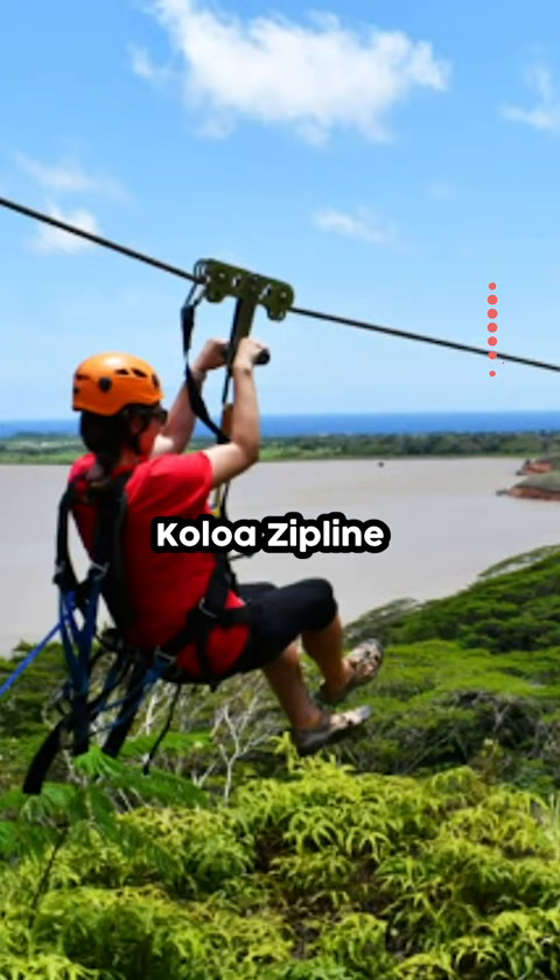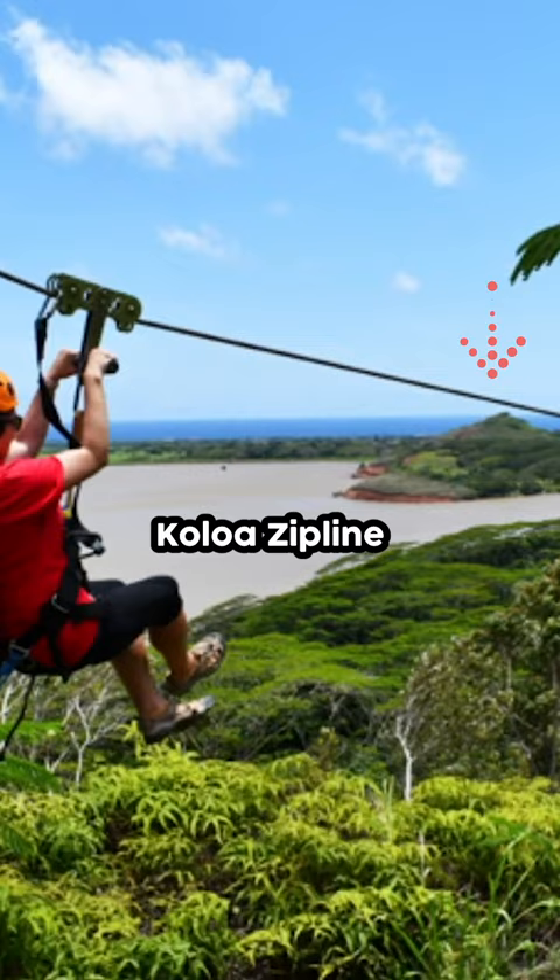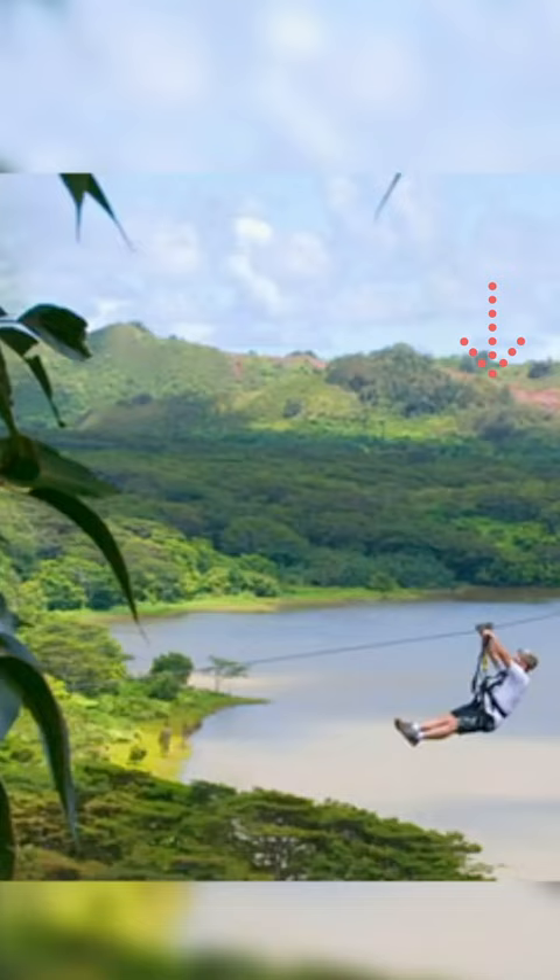Kaloa Zipline: If you're looking for a bit of a thrill with all the safety of a harness, then add the Kaloa Zipline to your itinerary. There's little to fear with this exciting tourist attraction.